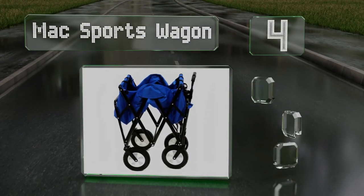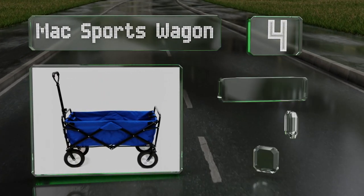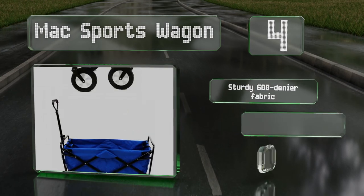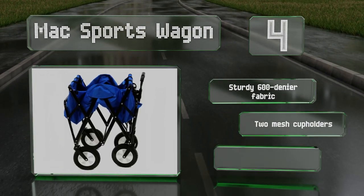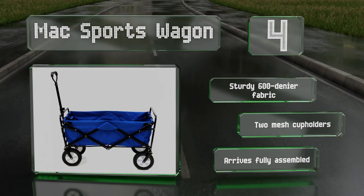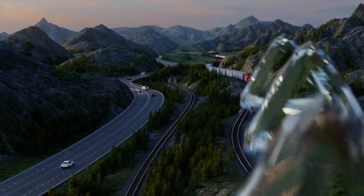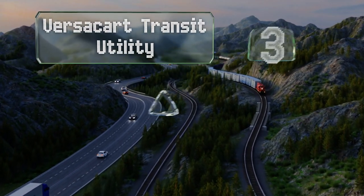At number four, an exceptionally versatile option, the Max Sports Wagon can haul all kinds of stuff including sports gear, gardening supplies, and of course groceries. The collapsible frame makes it a cinch to tuck away in a car trunk or closet after you've unloaded it. It's made of sturdy 600-denier fabric with two mesh cup holders and it arrives fully assembled.